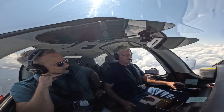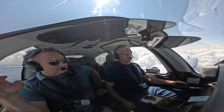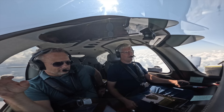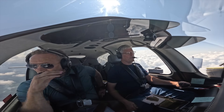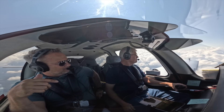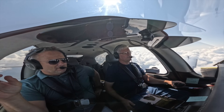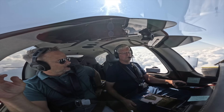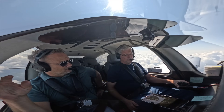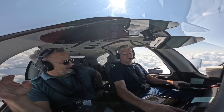We flew across the country in this plane 10 times — Arizona to Vermont. My wife's been in a lot of different airplanes over the 30 years we've been married. We did a round-the-country trip in a Cirrus, and she absolutely loved it and thought this is one of the most comfortable airplanes this size that you could get in. There's a reason they've sold so many.